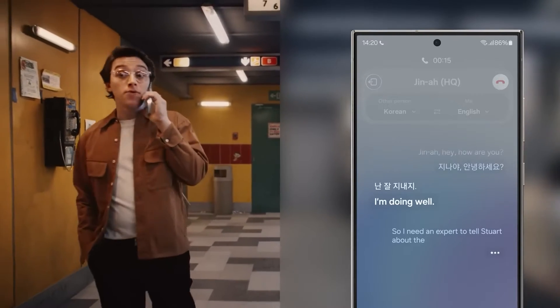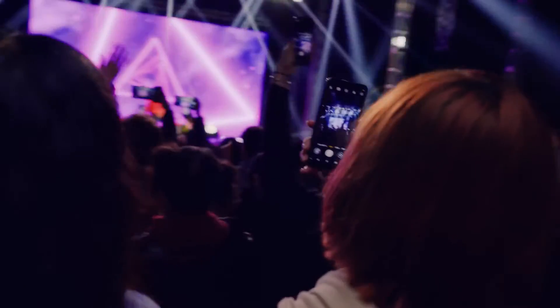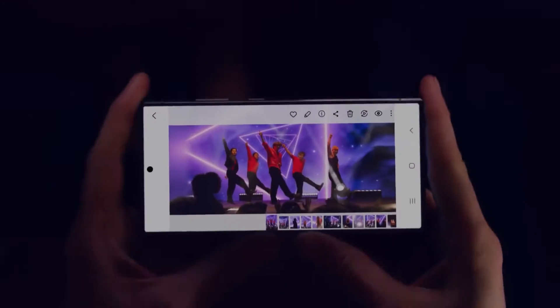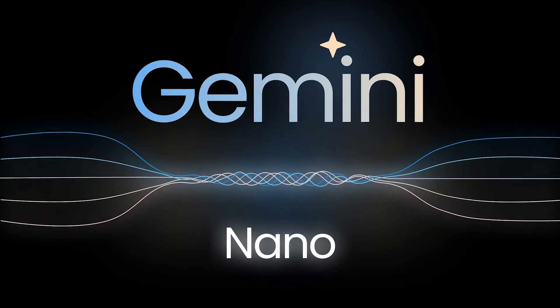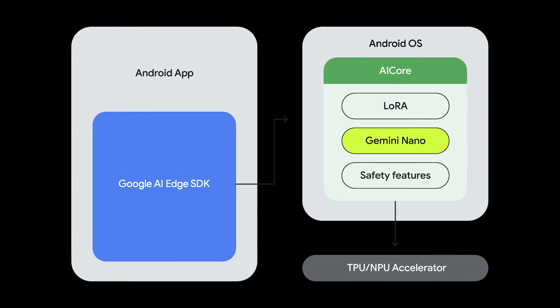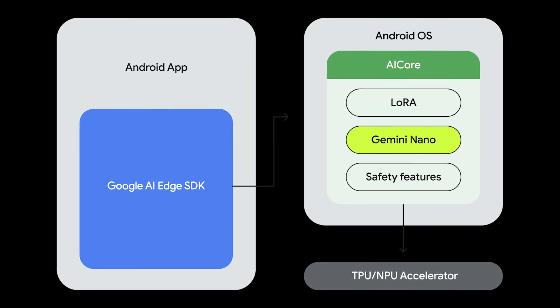As we dive deeper, we'll discover how Gemini Nano — the smallest and fastest of the three models — transforms the Galaxy S24 into a smart companion that can assist us in various aspects of our digital lives. Let's take a closer look at Gemini Nano, an integral part of the Samsung S24's AI capabilities. Seamlessly integrated with Android AI Core, Gemini Nano enables the phone to process AI tasks directly on the device.